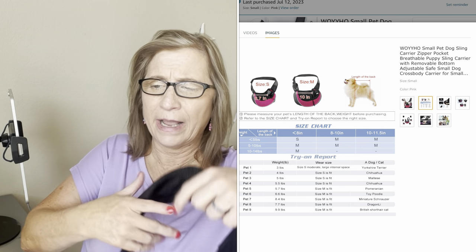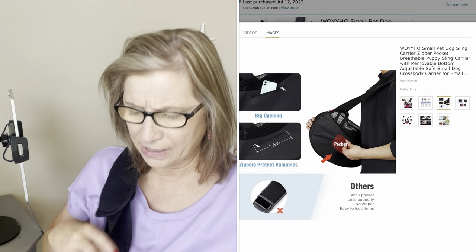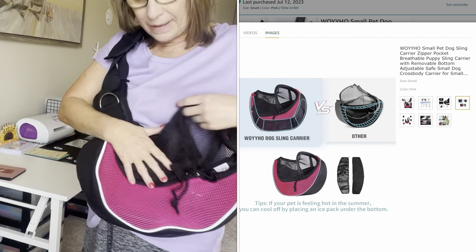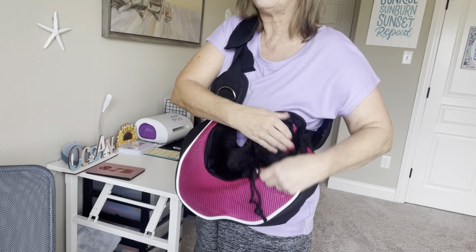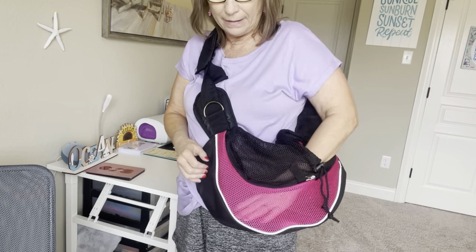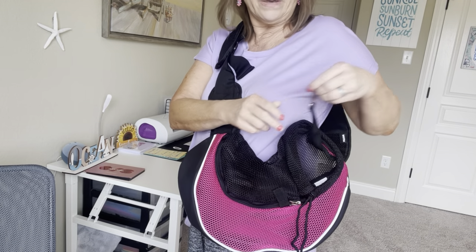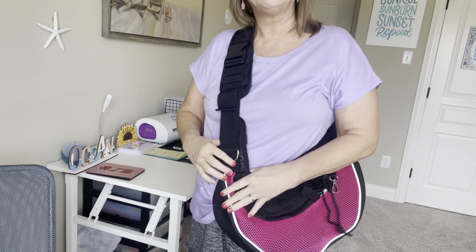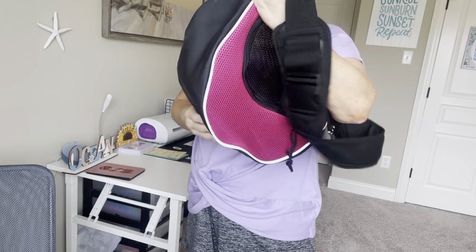I also have another carrier, and I don't know which one I'm going to keep or which one is going to go back. This one has mesh right here, it has a firm bottom that you can take out or leave in, and it has a little head opening where you can cinch it up so the little one can put their head out while in the carrier. It also has a little hook to attach to a collar. It's got pink on it — gotta have pink when you have a baby girl! I think this is the one I'm going to end up keeping because she's really, really tiny.